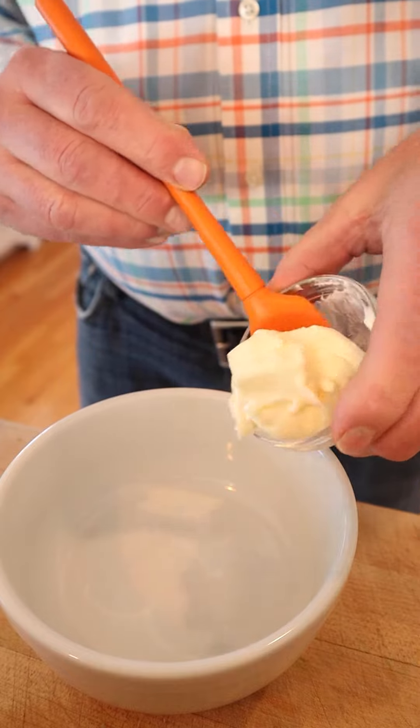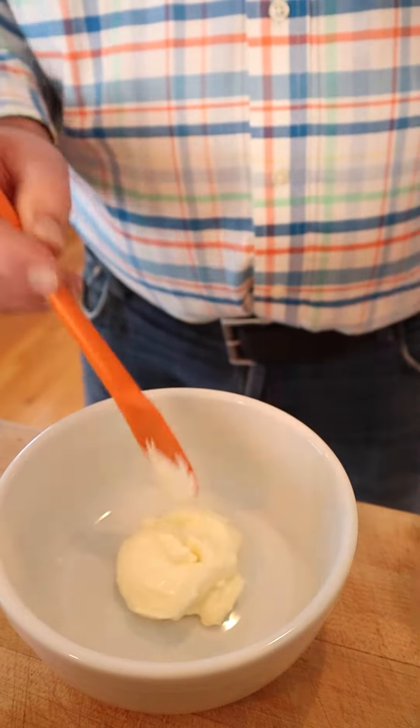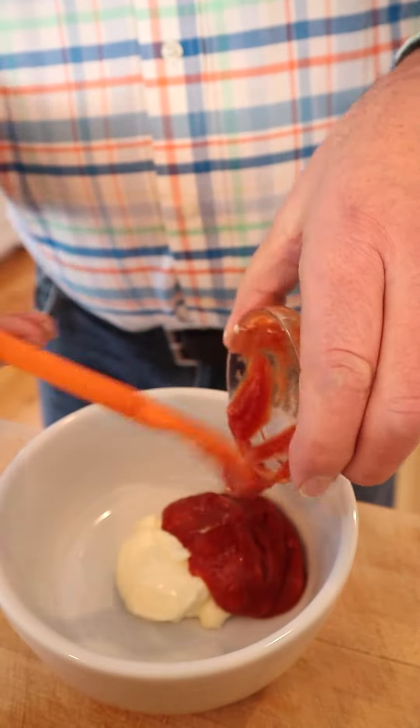So let's make the Russian dressing. Fun fact — Russian dressing was actually created in America around the early 1900s, and it was called Russian dressing because it came with caviar. Go figure.